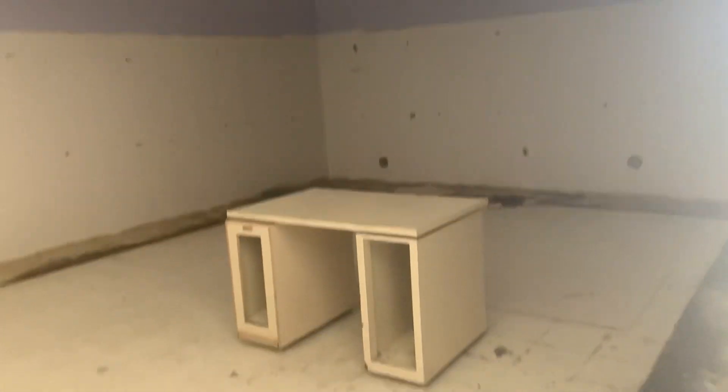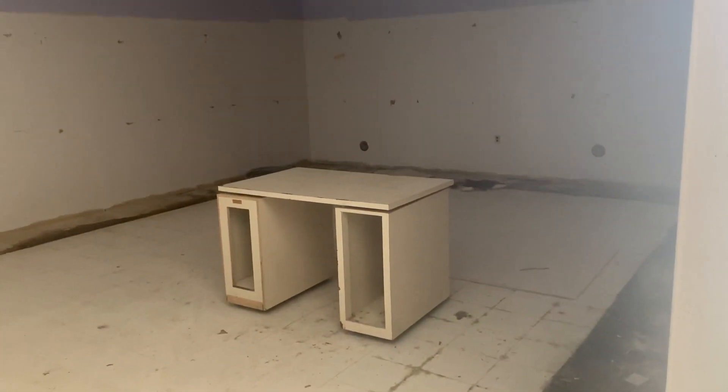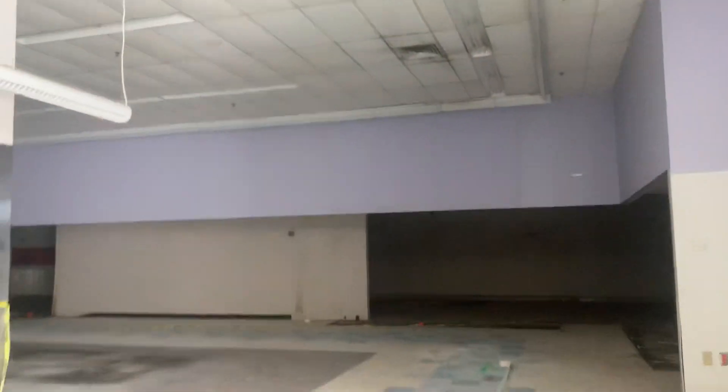I don't know what this is — maybe there used to be a little store here. It's completely gutted out. You can see tiles missing over here, a little table there.